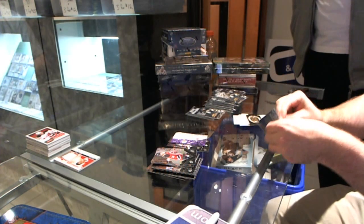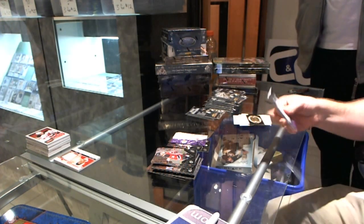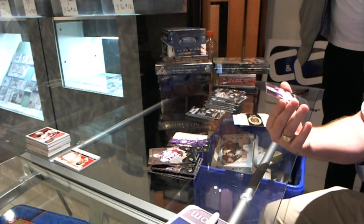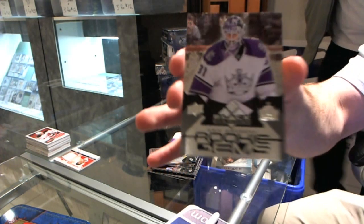We're at 33 Jeff's and I think 18, so we got a few days left. We got a Rookie Gems triple diamond, Eric Erzberg, for the LA Kings.